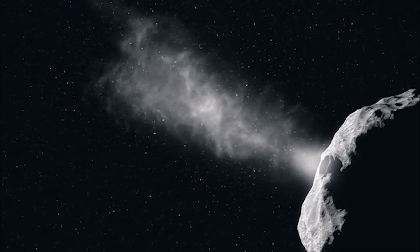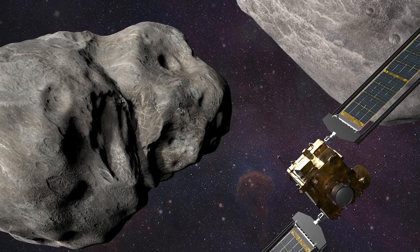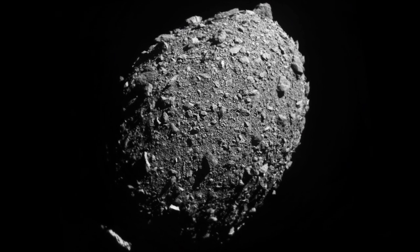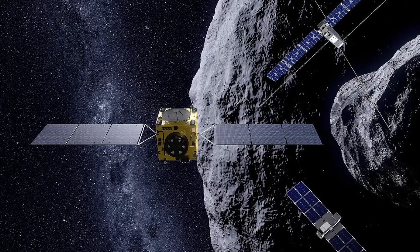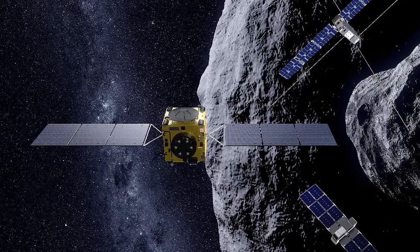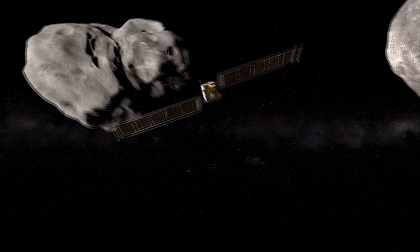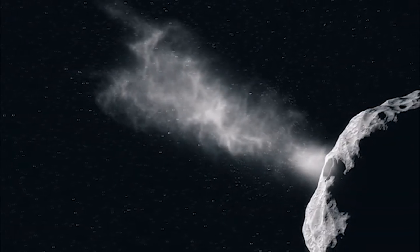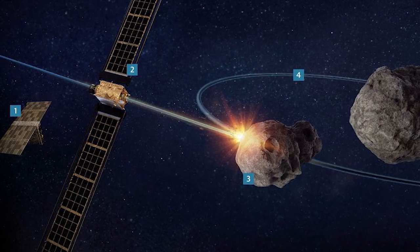DART launched in November of 2021, and it took almost a year to reach Dimorphos, which was a moon of an asteroid called Didymos — neither of which posed any threat to the Earth. In September of 2022, DART successfully collided with it and actually exceeded expectations. It would have been regarded as a success if it had shortened the orbit of Dimorphos by at least 73 seconds, and in the end, measurements showed the orbit was reduced by 32 minutes. Further tests and studies are needed, but this was extremely promising and gives hope that should a large asteroid be detected on a collision course with us, there's at least a decent chance it can be deflected in time.